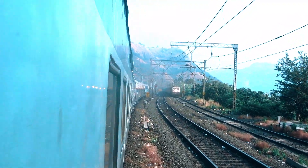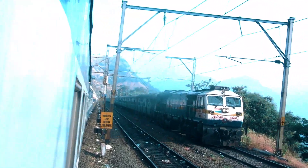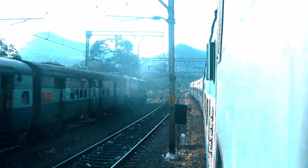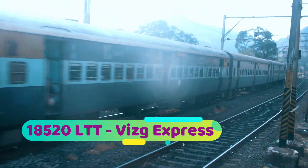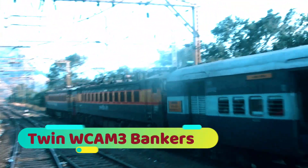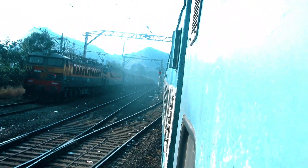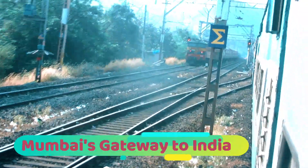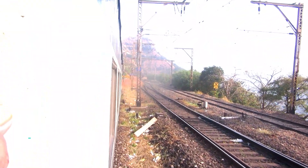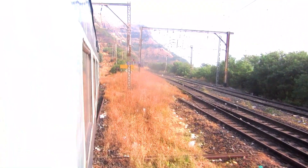Here comes the first crossing of the day — a WDP-4D hauled train coming up the ghat with bankers. WDP-4D 40261, and this is the Lokmanya Tilak to Visakhapatnam Express via Secunderabad and Vijayawada. And there go the twin WCAM-3 bankers, specifically built by BHEL for work on the Bhor Ghat and Karajat. The Bhor Ghat is Mumbai's gateway to Peninsular India via the Deccan Plateau — a very crucial line. About 76 pairs of trains pass through the Bhor Ghat and Karajat every day, so you can imagine the congestion that takes place.